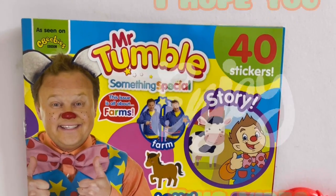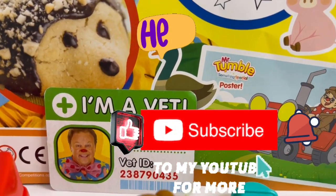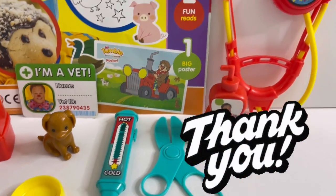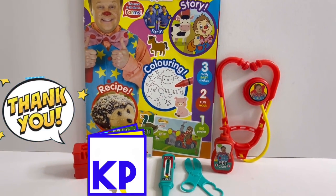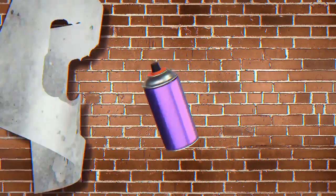So guys, I hope you've enjoyed this video today. I want to ask for your help — please hit that subscribe button and subscribe to my channel. And for those who have already subscribed, a massive thank you. I would also like to thank Kennedy Publishing Magazines for sending this magazine to me. Thank you. See you next time. Bye!